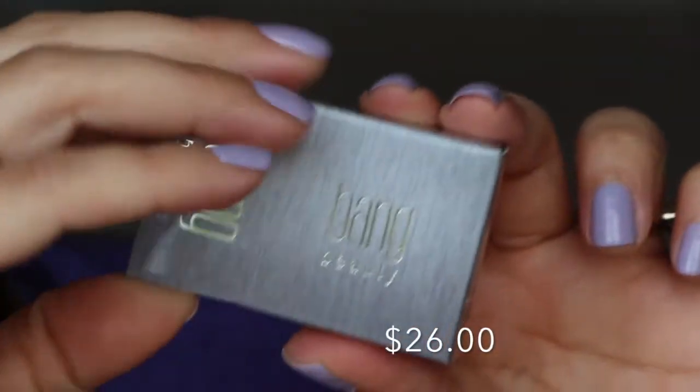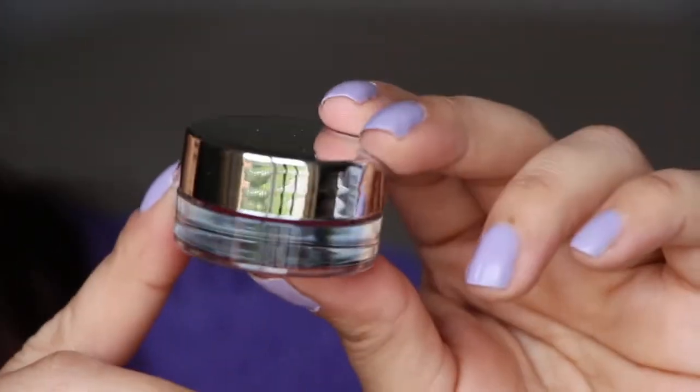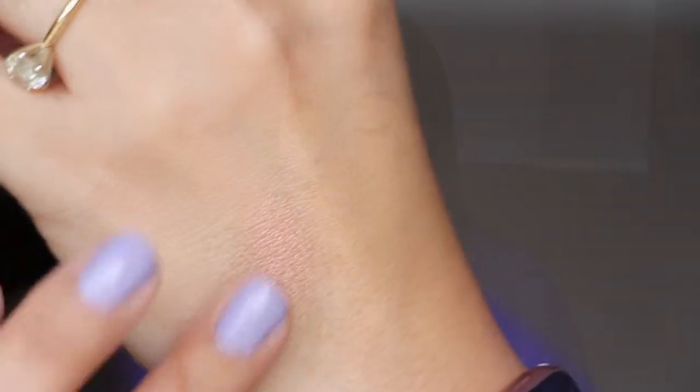Next we have from Bang Beauty — I'm not very familiar with this brand. This is a cream color in the shade Dolce Pink, very creamy with a shimmer, very light pink. It says this multi-use product is perfect applied to eyes, lips, and cheeks — you can use it as a base for eyeshadow, or alone as a blush or highlighter. I'm kind of 'eh' about these products so far.